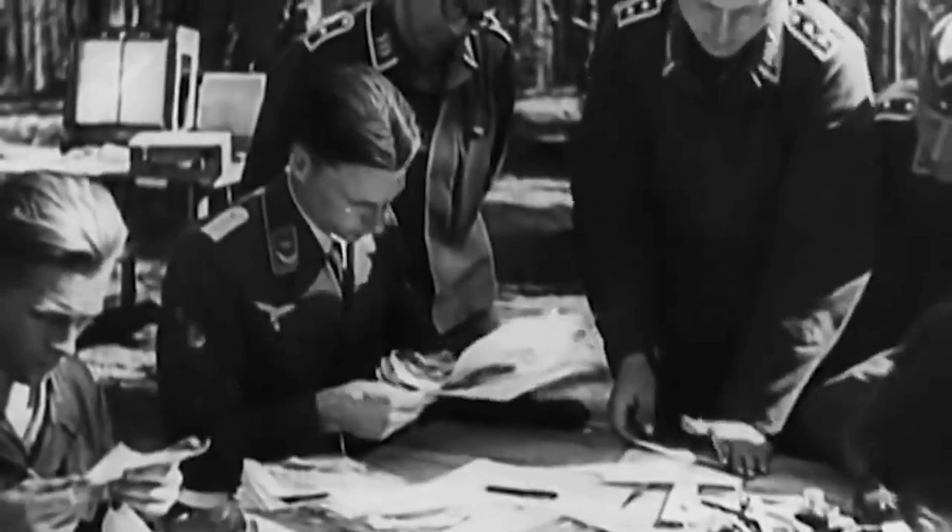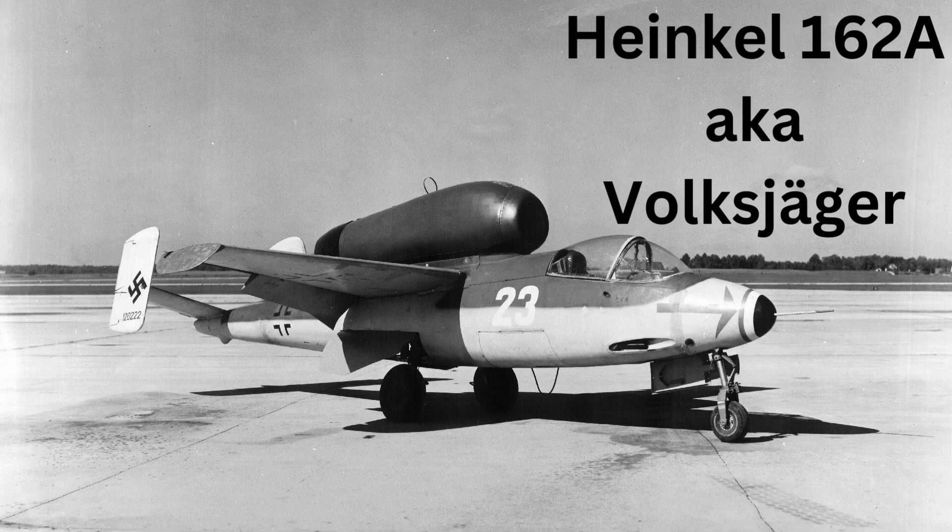In this atmosphere of desperation, German aircraft manufacturers were presented with a daunting challenge: to conceive and develop a fighter jet that could be produced rapidly and at low cost, with the potential to wrest back control of the skies. The He-162A, also known as the Volksjäger or People's Fighter, emerged as a product of this urgent need.